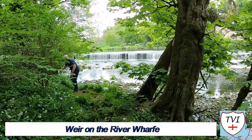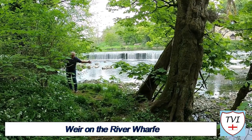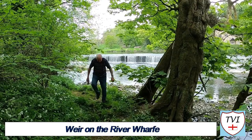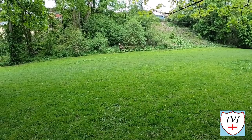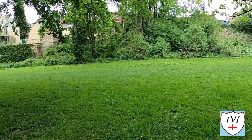You remember the weir from Thorpe Arch Bridge? Well here we're right up close and personal with it. This guy was too, and he was happy to pose for a bit of fame on YouTube. I should mention he returned the compliment — somewhere on the internet there's a photo of me which he took straight afterwards. Let's continue to Thorpe Arch Bridge.